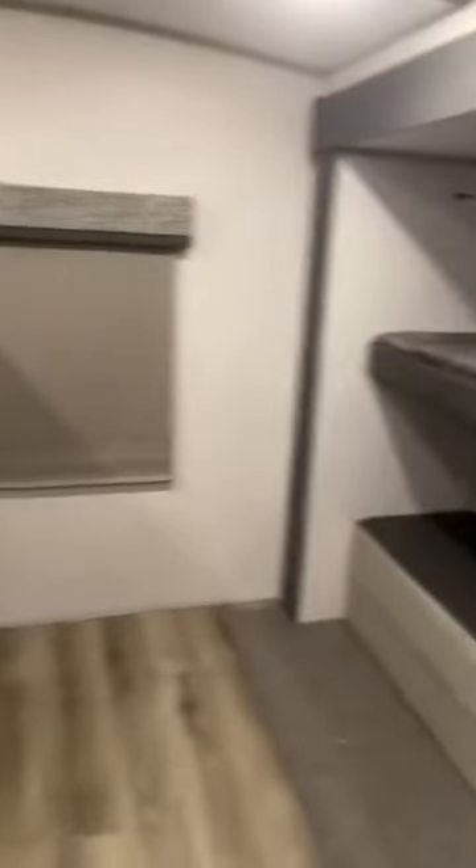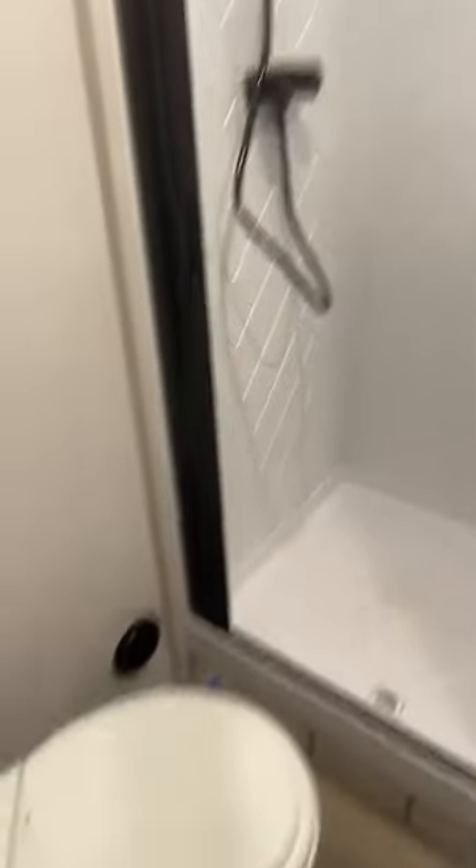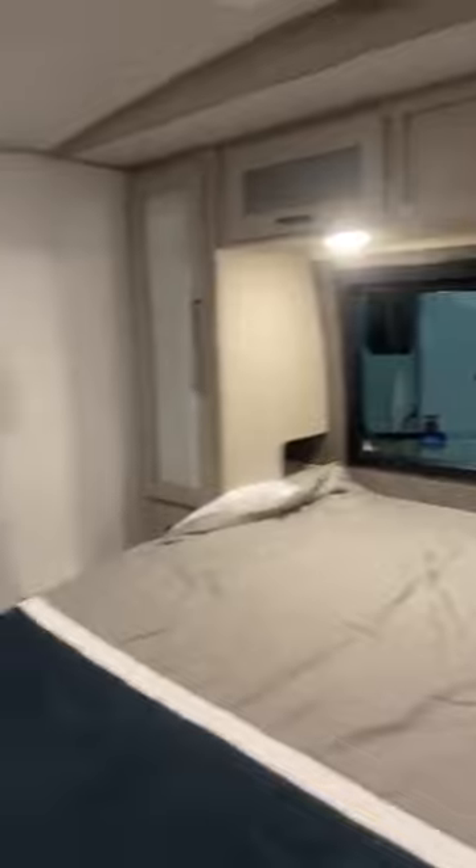It also has ducted AC for nice even cooling throughout the camper, a nice bunk room with the Versa Lounge underneath that folds out into a full-size queen bed. Here's your bathroom with lots of storage, a sink, an antimicrobial shower curtain, lots of room around the toilet, and a nice big square shower for bigger guys. There's a sliding door into the front bedroom with the window, and a closet on the other side which gives you lots of extra space — it's plumbed and ready for a washer-dryer.